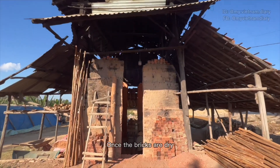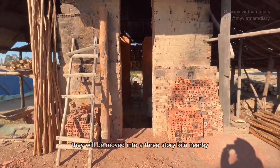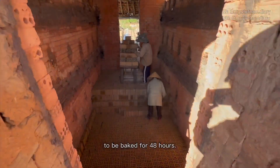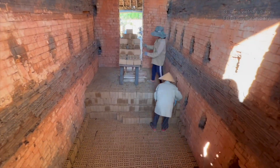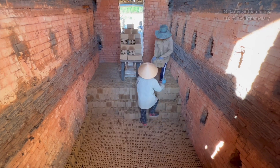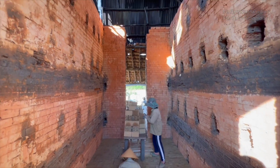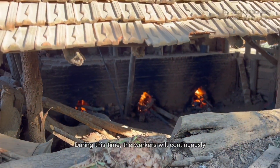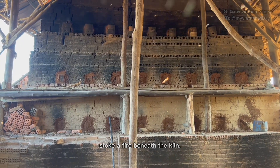Once the bricks are dry, they will be moved into a three-story kiln nearby to be baked for 48 hours. During this time, the workers will continuously stoke a fire beneath the kiln.